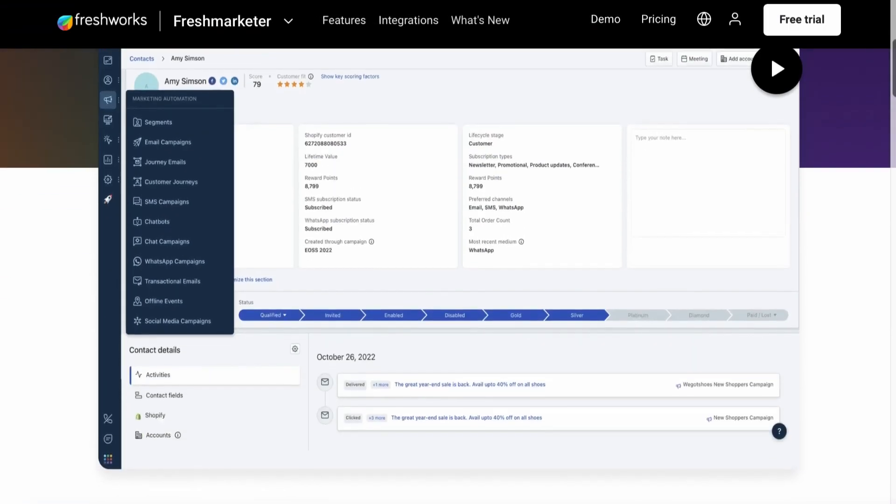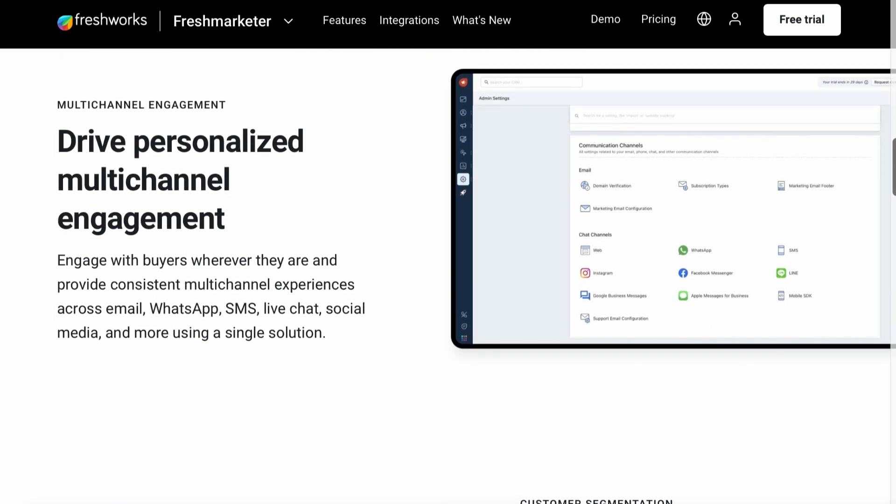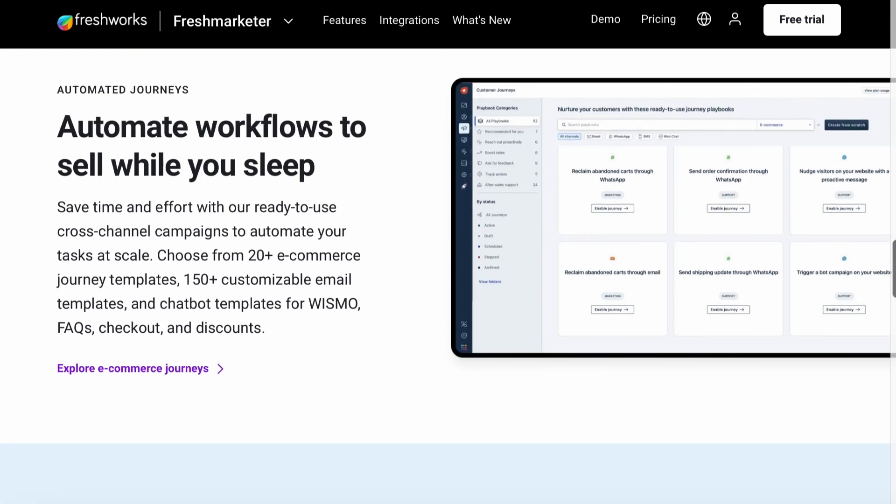Hi there and welcome back to the Best Reviews YouTube channel. If ever there was a magical genie that granted the wishes of marketing teams, then Freshmarketer would be it. Part of the Freshworks suite of cloud-based CRM software, this solution brings an end to the days of app juggling by providing an extensive set of essential marketing features, integrations, and automations — all in one place.